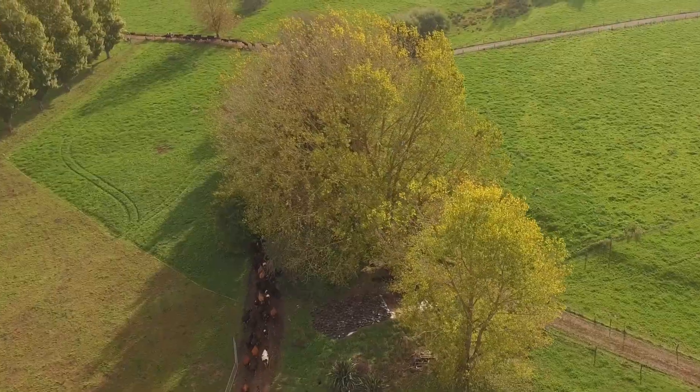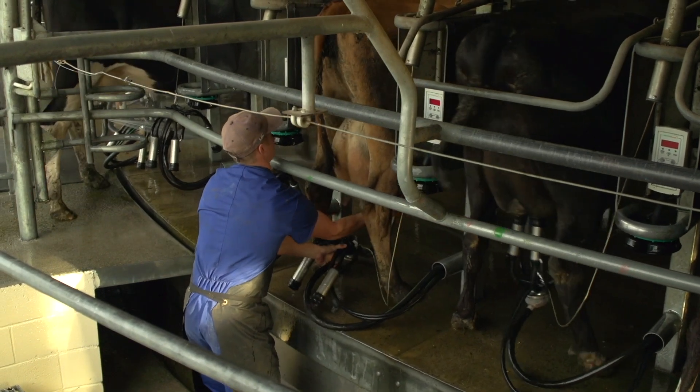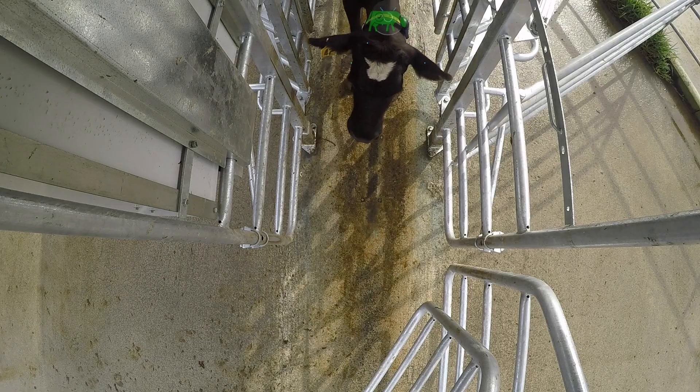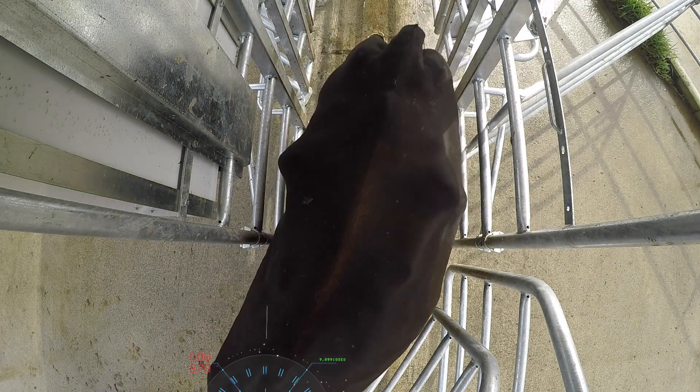Automation is crucial for efficiency in dairy sheds, especially with only one or two staff during peak times such as mating and calving. Allflex IntelliGate offers an accurate and dependable labour-saving system that automatically drafts cows according to unique requirements set by the farmer.